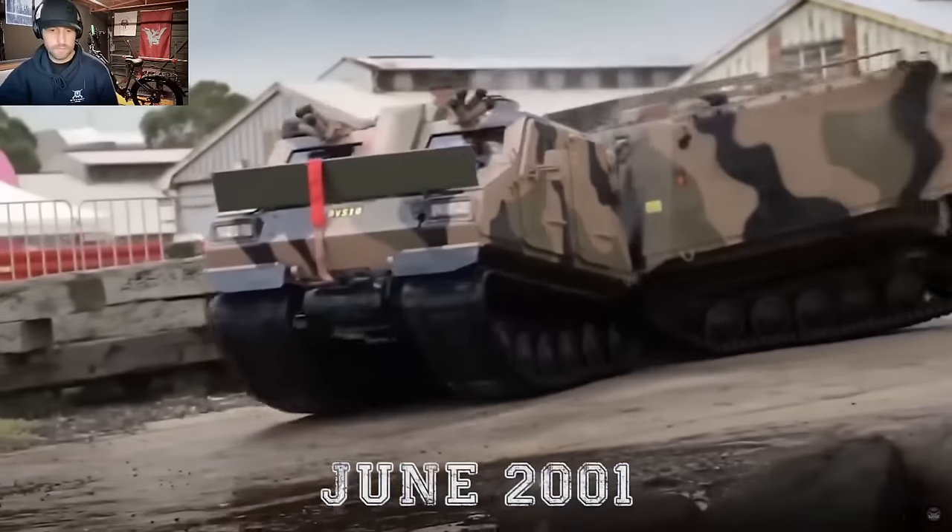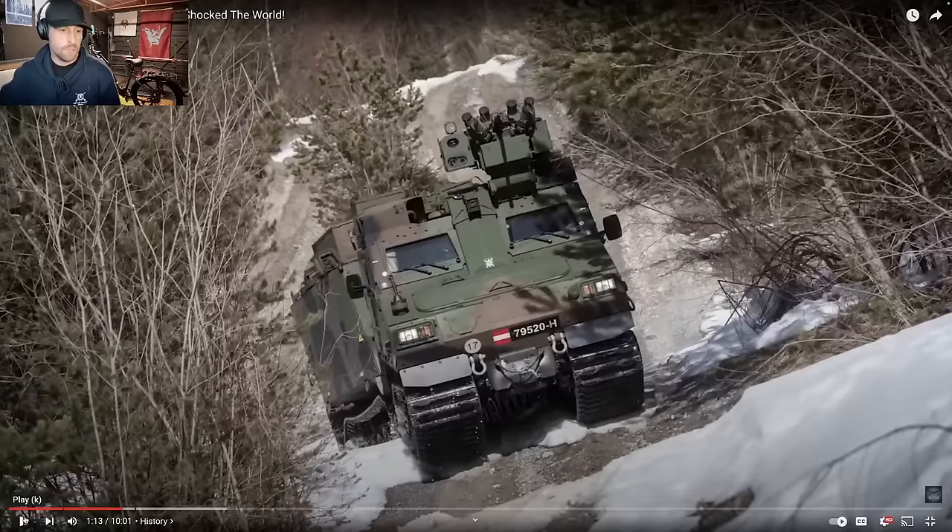The first prototypes were delivered to the British Army in June 2001 — just as Afghanistan and then the Iraq War kicked off following 9/11. So this vehicle would then become a vital part for some of the units within the British military.